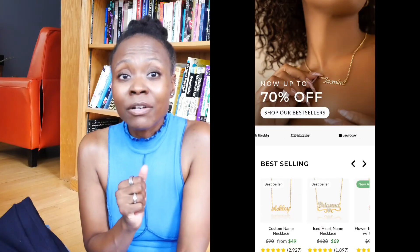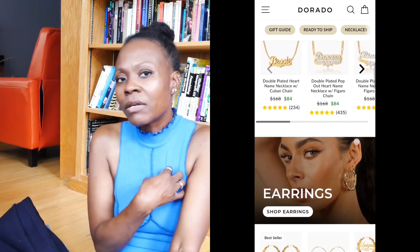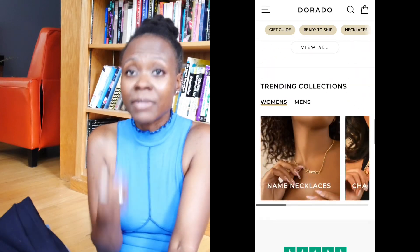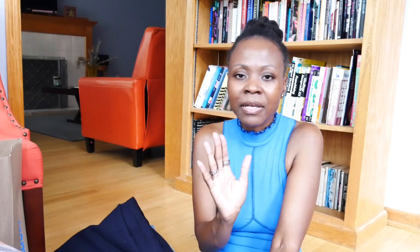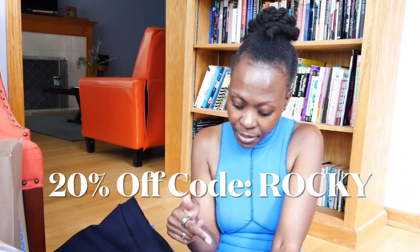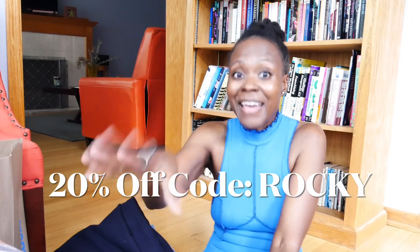The other one is Dorado Jewelry. I wear Dorado Jewelry all the time in my OOTDs — I got custom necklaces with Rocky on them, with my initials and everything. I love Dorado pieces. They're substantial, well-priced, and they last — they don't fade or anything like that. If you're interested in a discount, I have a 20% off code. They have up to 70% off going on right now, and then you can put my code on top of it. My code is ROCKY — R-O-C-K-Y. So check that out this weekend.